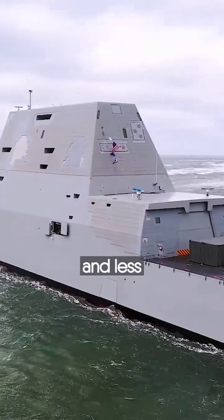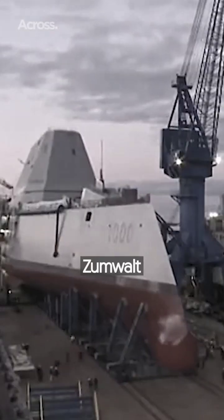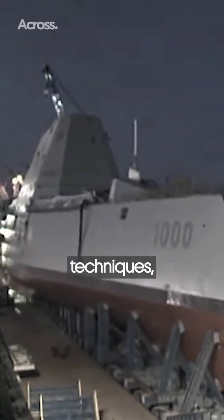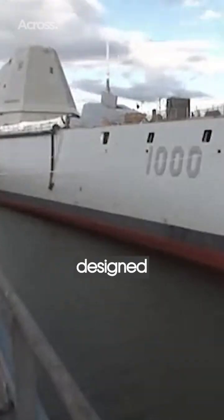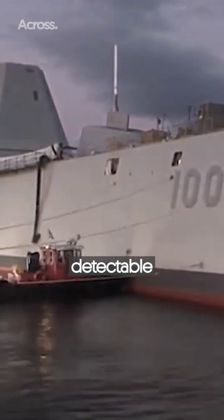They give off a much different and less detectable signature than missiles do. Zumwalt engineers appear to have been using numerous stealth techniques which, while not intended to make the ship invisible, are designed to confuse enemy sensors and wage war while much less detectable to the enemy.